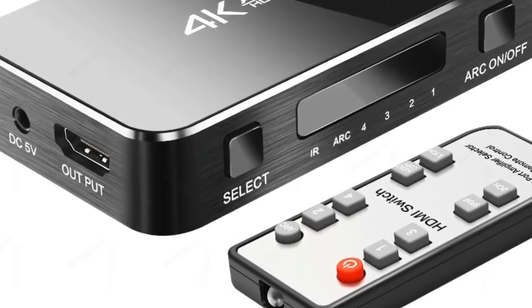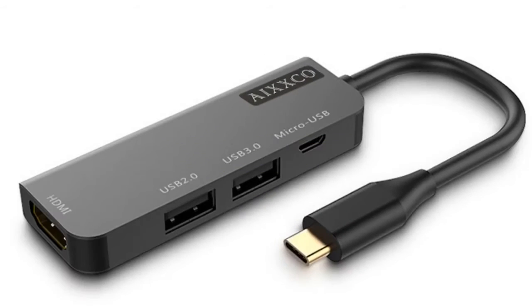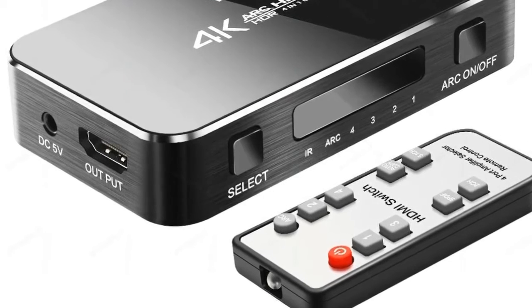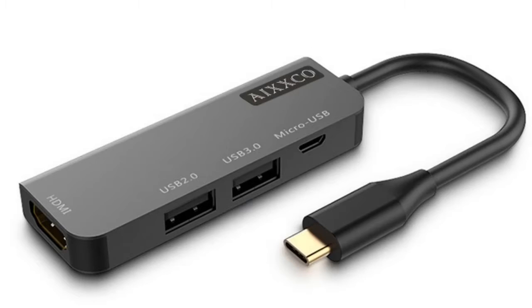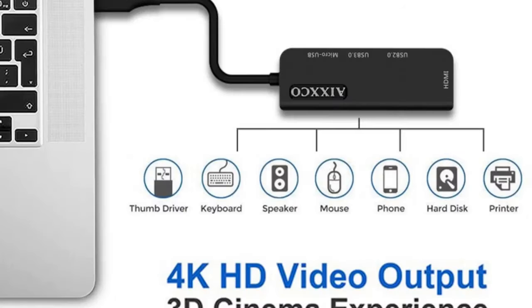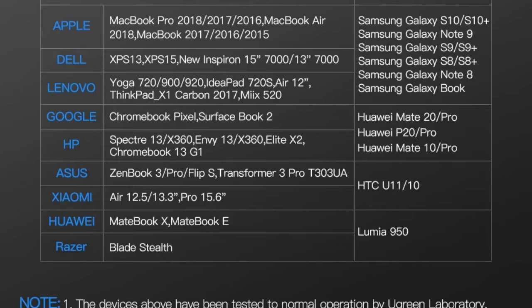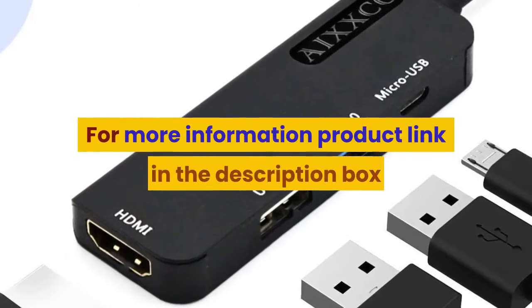Number 5: Brand name AIXXCO. Type: HDMI cables. Version: HDMI 1.4. Model number: C4. Connectors: micro USB, USB, and HDMI. Gender: male to female. Feature: HDMI 1.4. Application: projector, DVD player, computer, multimedia monitor, TV box, television. Packing: polybag. Shielding: combination. Feature: USB to HDMI. For more information, product link in the description box.